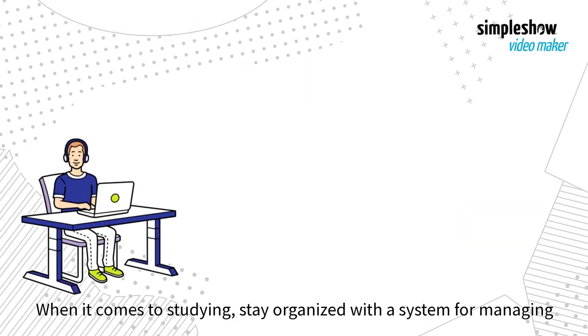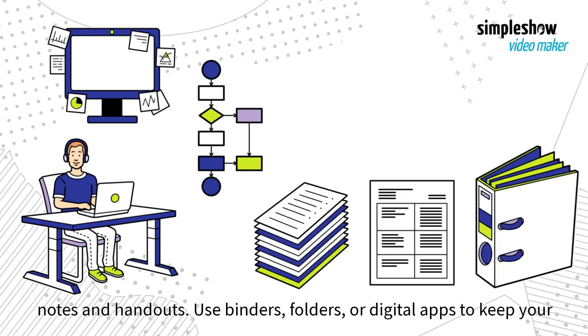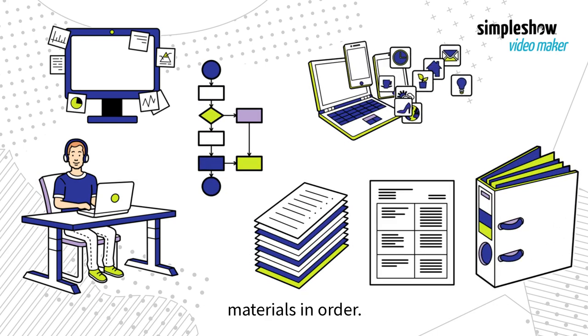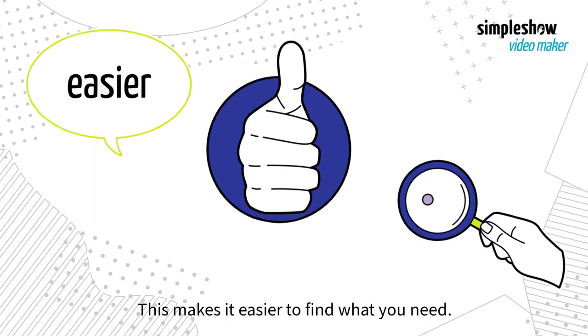When it comes to studying, stay organized with a system for managing notes and handouts. Use binders, folders, or digital apps to keep your materials in order. This makes it easier to find what you need.